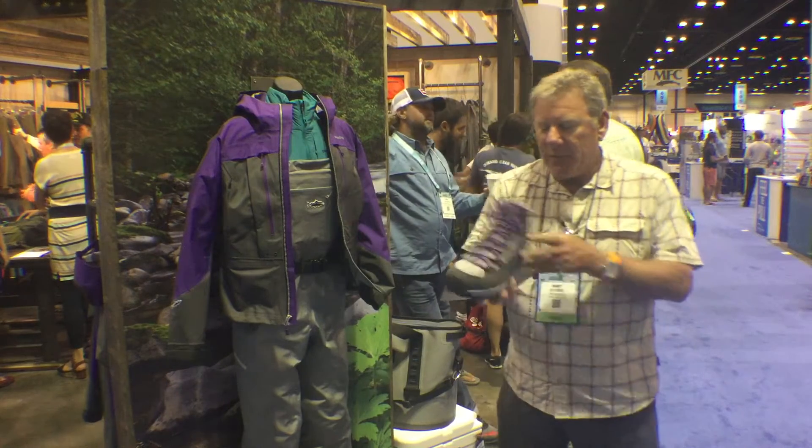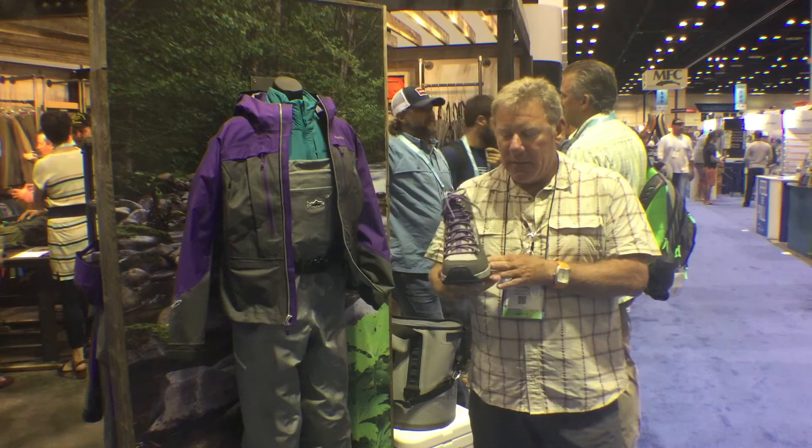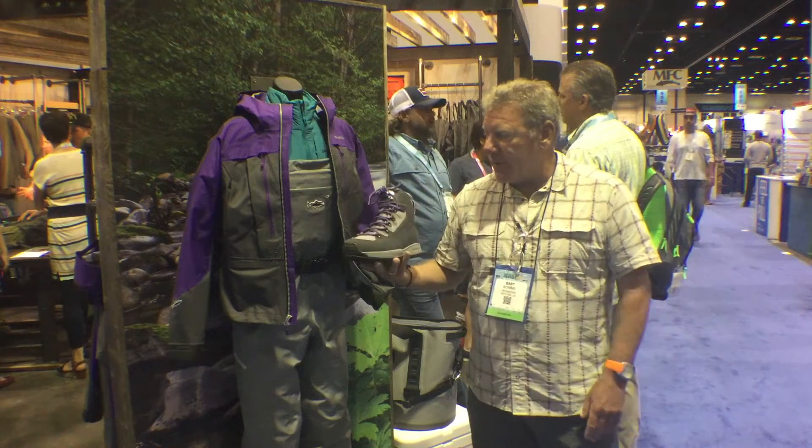In addition to the new jacket, we're introducing our first women's wading boot. Obviously designed to merchandise with the jacket.